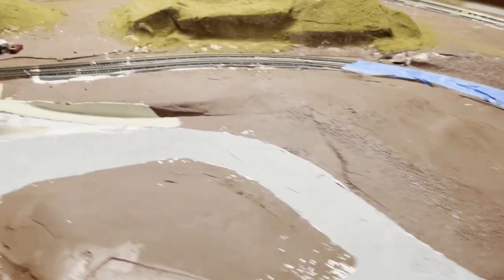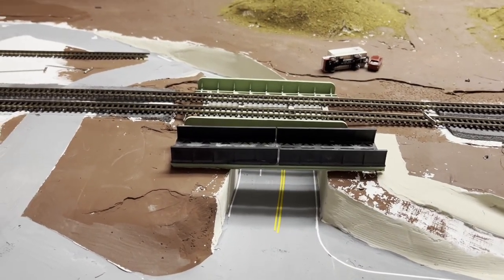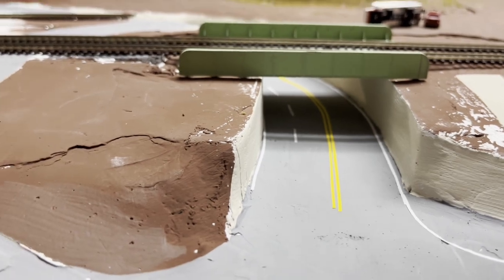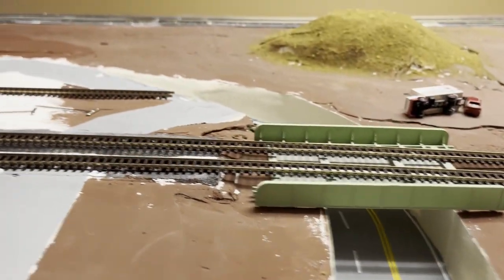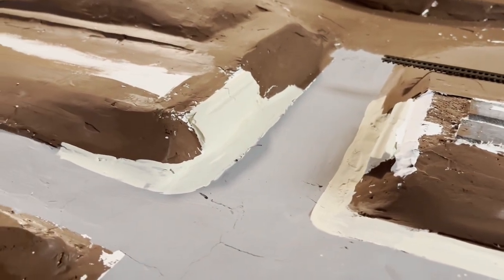Coming around down to getting into Marietta, a little better, closer to the square. We got some work here done. And of course, I wanted to do all the work I can underneath these bridges before I lock them in and run the track across it. I got a little bit more work on this bridge area.